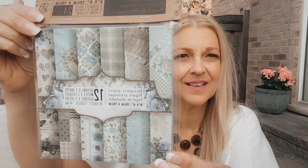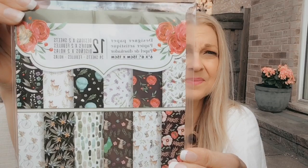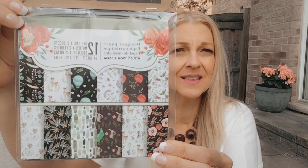I then got some designer paper by Crafts — they're six inches by six inches. There are 24 sheets in here for only $1.25. There are 12 designs multiplied by two sheets, so each design has two sheets. I really like the designs and I love the color too. I got one pack of these and then another pack as well — also only $1.25 with 24 sheets.